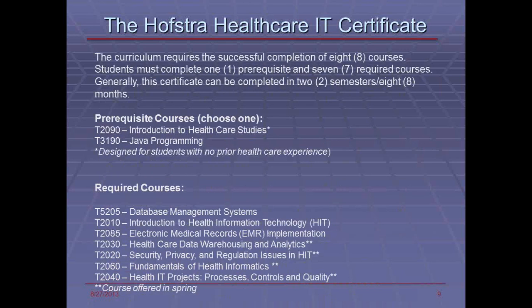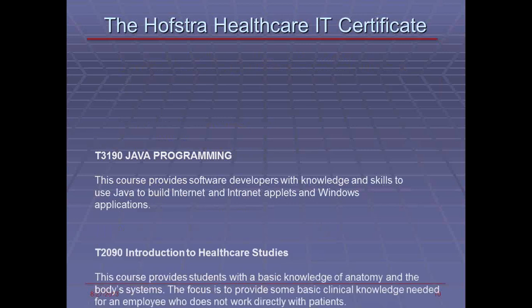Our curriculum includes two prerequisite courses — you choose one of the two. Those with a high technology background would choose introduction to healthcare studies, and those with a healthcare background would take Java programming. The required courses are eight courses: database management, electronic medical records, healthcare data warehousing, and others all available online. Introduction to healthcare studies covers basic anatomy and clinical knowledge needed in a clinical setting, while the Java programming class provides an introductory level development background.